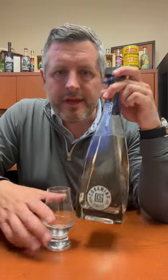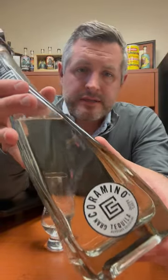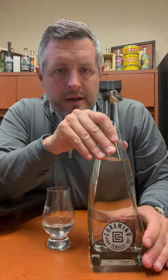Today I'm taking a look at Gran Coromino. This is a Cristalino Reposado — Kevin Hart's tequila brand done in conjunction with the Beckman family, made at Casa Cuervo. This is where 1800 comes from, Gran Centenario comes from. So legit tequila producer — obviously the world's number one tequila producer.